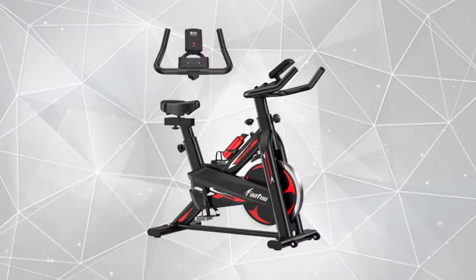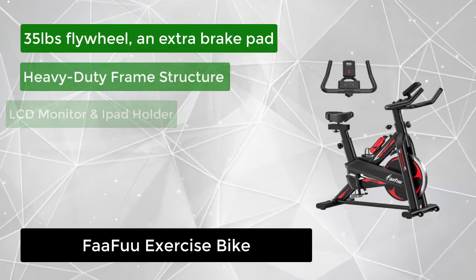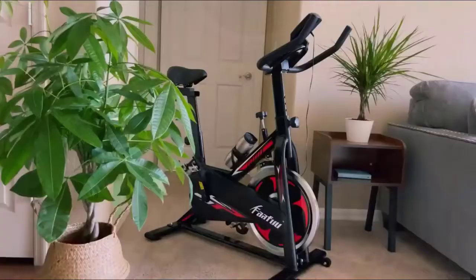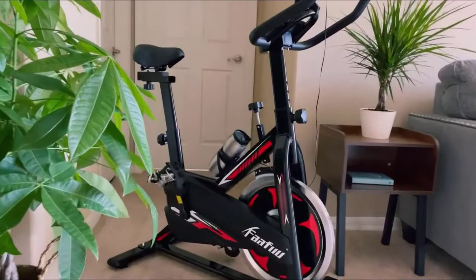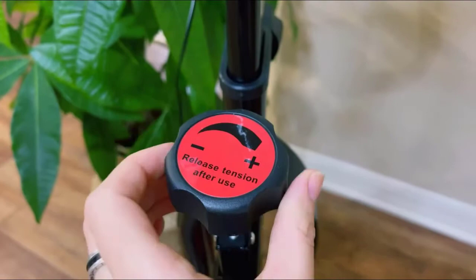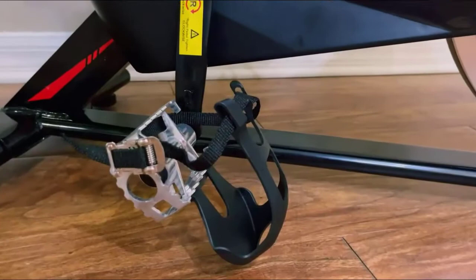At number 4, we have the Fafu exercise bike. The Fafu indoor exercise bike checks all the boxes on your list in impressive ways. The heavy-duty 35-pound flywheel keeps the bike stable during vigorous exercise, so you don't feel any jolting mid-ride. With a scientific and stable triangle structure, it can withstand up to 330 pounds. The flywheel and heavy-duty steel frame guarantee stability while cycling, and the belt-driven system provides a smoother and quieter ride than chain transport. It won't disturb your family members.